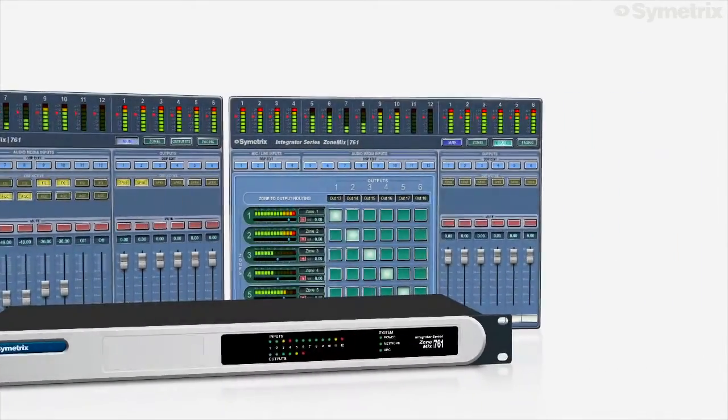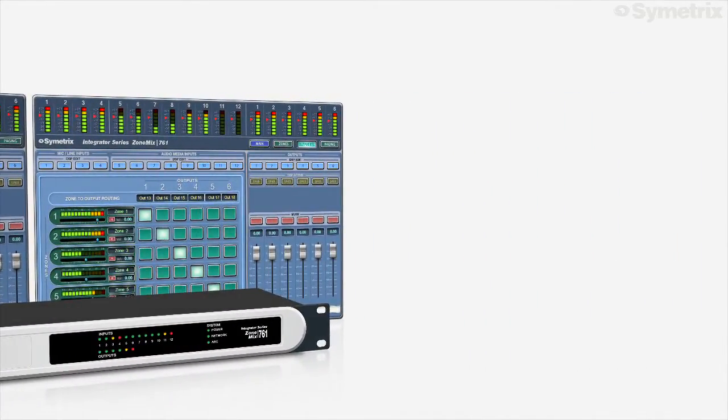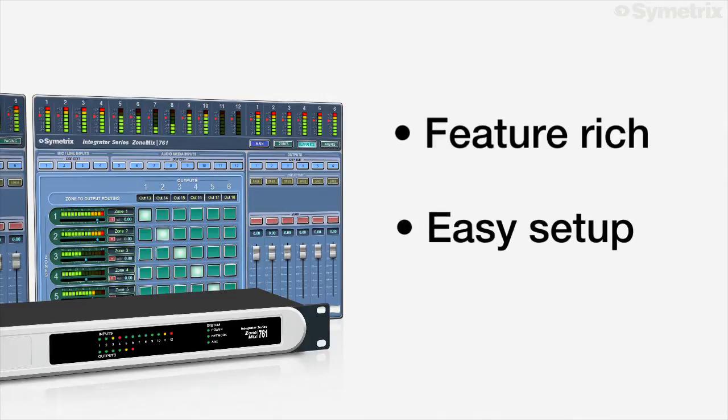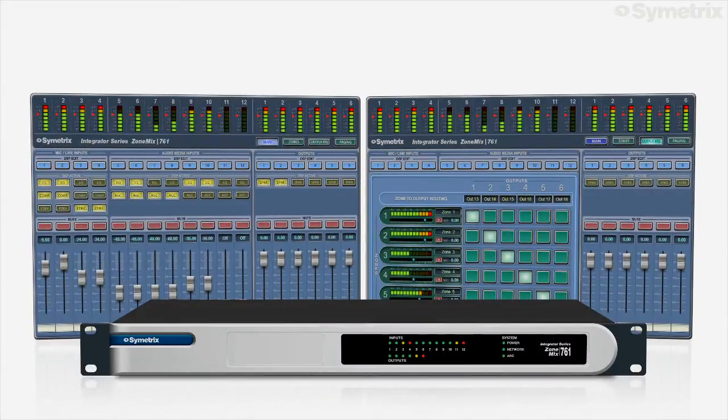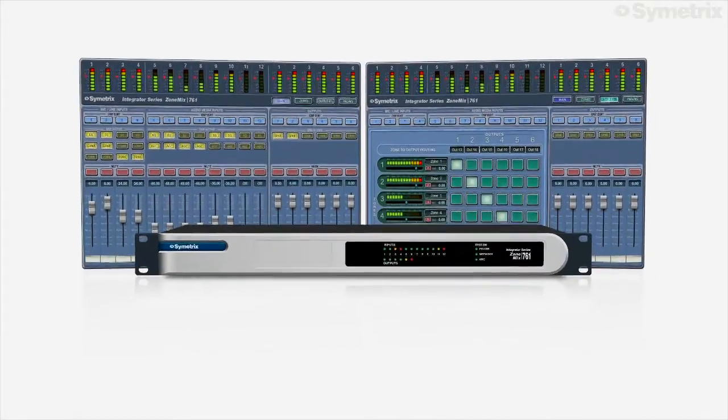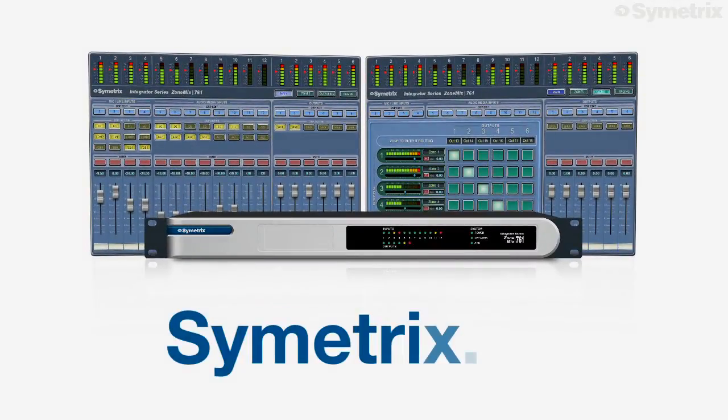The Symmetrix ZoneMix 761 – feature-rich, easy setup, great sound. Learn more about the Symmetrix ZoneMix 761, as well as Symmetrix SimNet Zone Mixing Solutions, at Symmetrix.co.